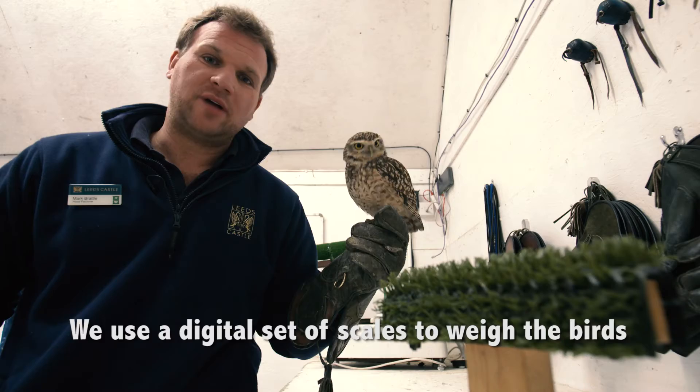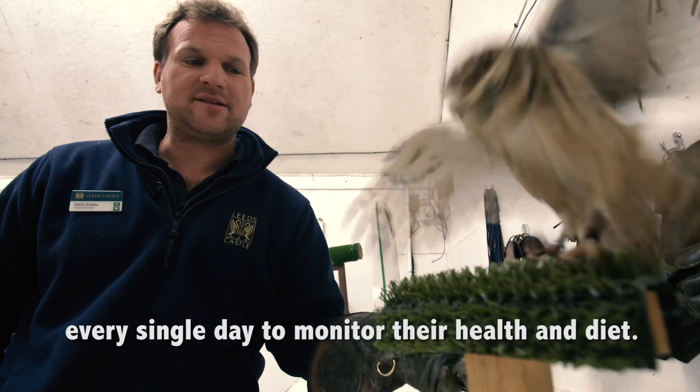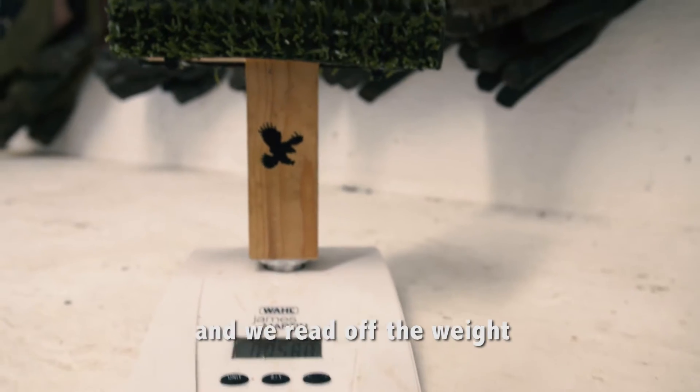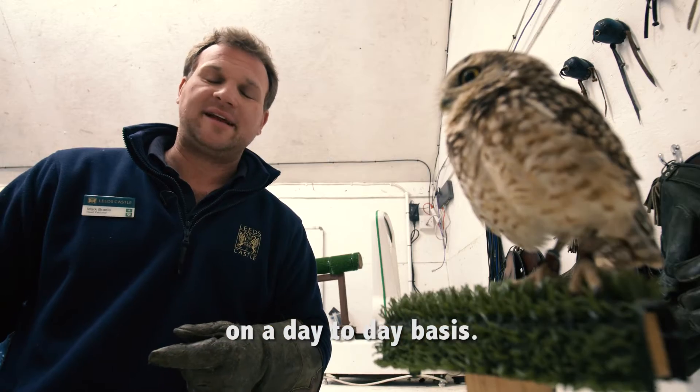We use a digital set of scales to weigh the birds every single day to monitor their health and diet. We just pop them on the scales and then we can read off the weight, and like I say, we know what to feed the bird and how much exercise to give them on a day-to-day basis.